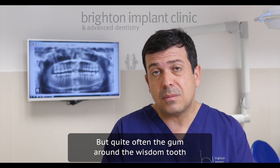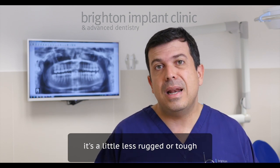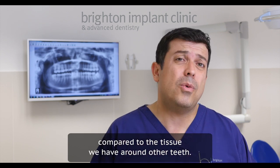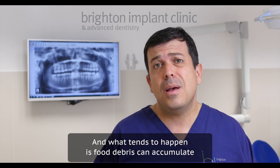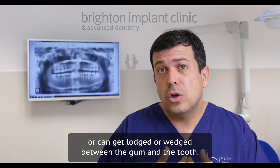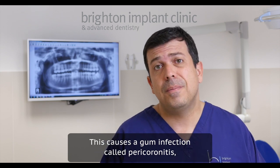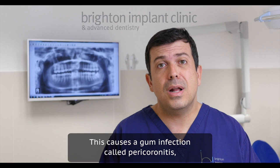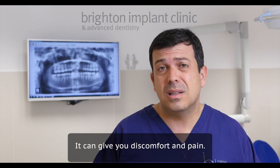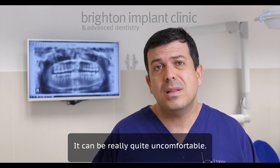Quite often, the gum around the wisdom tooth is a little bit less rugged or tough compared to the gum tissue we have around other teeth. What tends to happen is food debris can accumulate or get lodged between the gum and the tooth. This causes a gum infection called pericoronitis, and it can cause several symptoms — discomfort, pain, and it can limit how much your jaw opens, so it can be really quite uncomfortable.